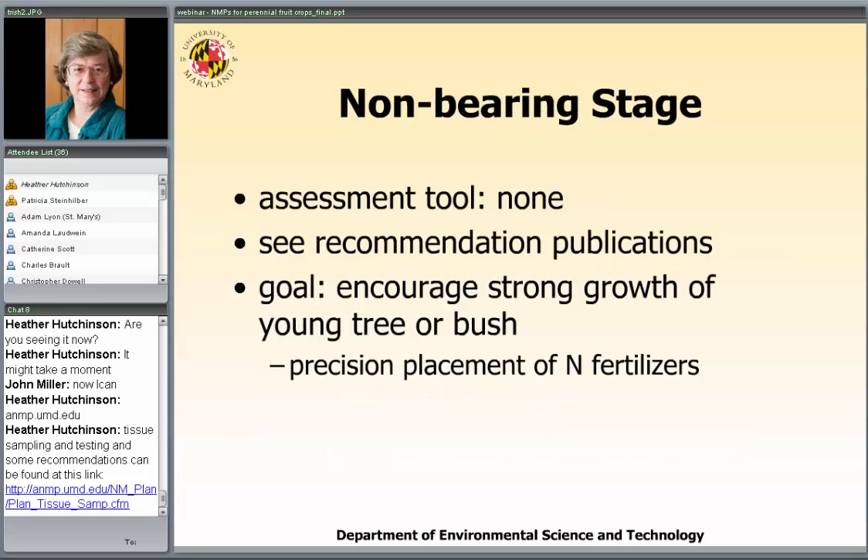Then there's the non-bearing stage. During this stage, no assessment tool is used — no soil test, no plant analysis. There's simply a specific amount of nitrogen, and nitrogen only, that is applied around those young plantings in a precision placement. The amount is dependent upon the species and can be found in the publication recommendations — in NM5 for everything except grapes.